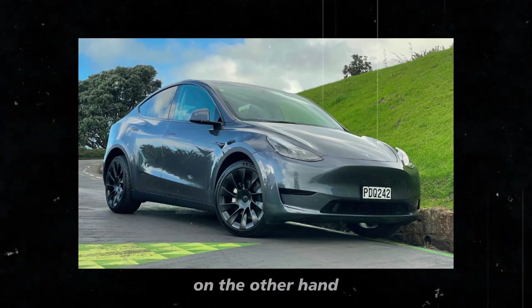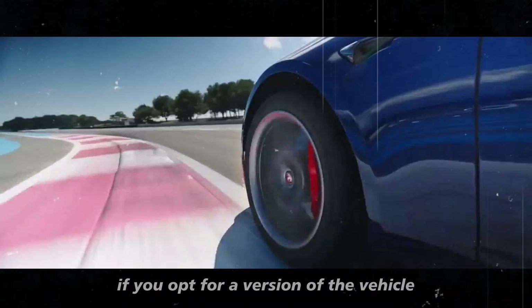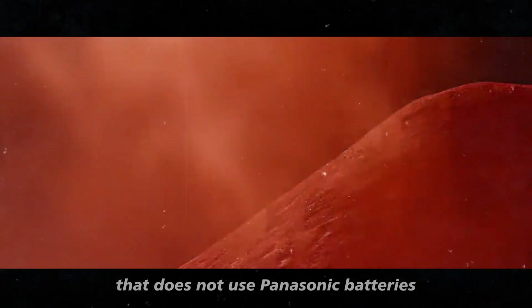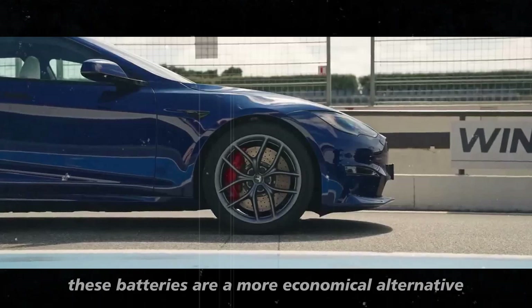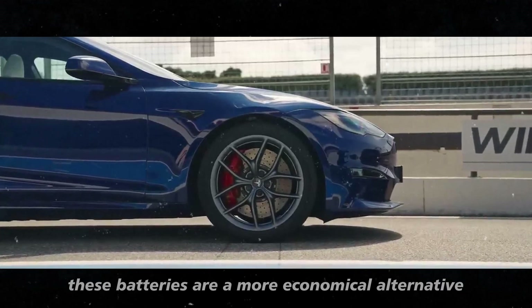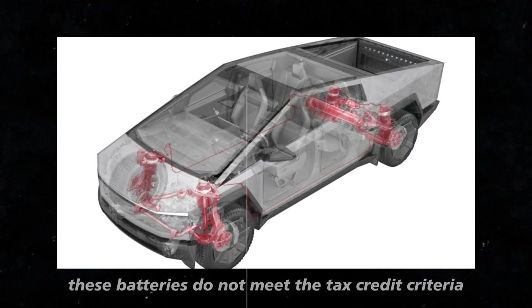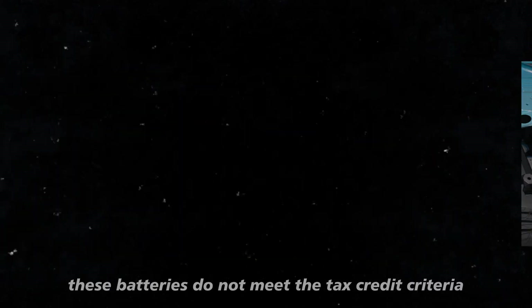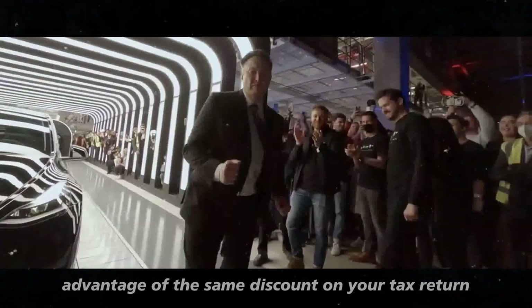On the other hand, if you do not qualify for the tax credit, or if you opt for a version of the vehicle that does not use Panasonic batteries, you may receive a car with LG batteries. These batteries are a more economical alternative, allowing Tesla to offer lower prices for these models. However, these batteries do not meet the tax credit criteria, so you will not be able to take advantage of the same discount on your tax return.